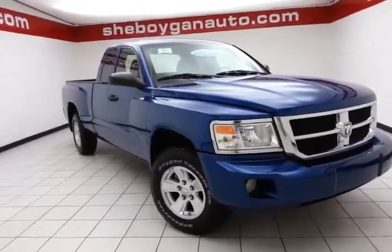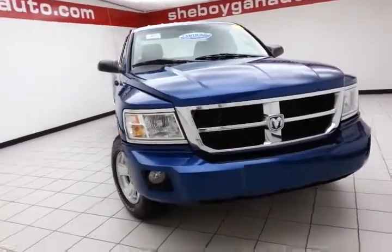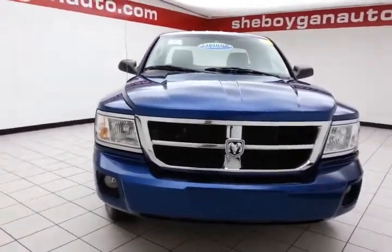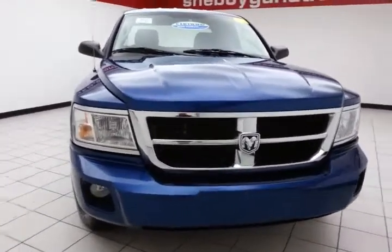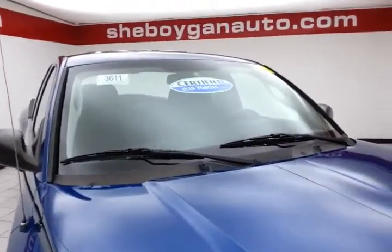Today's special is the 2010 Dodge Dakota ST Extended Cab 4WD, stock number B3611X. 49,000 miles on this one owner, comes to us with a clean auto check history report, deep water blue pearl in color.